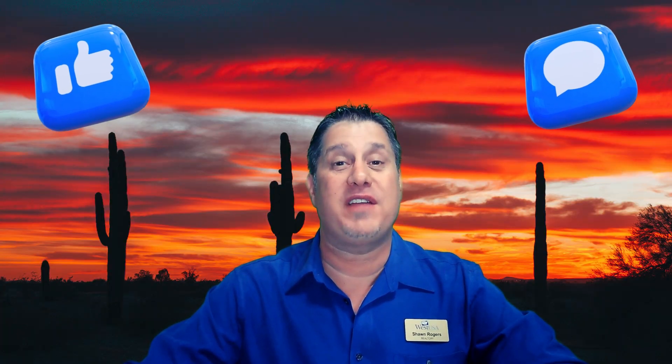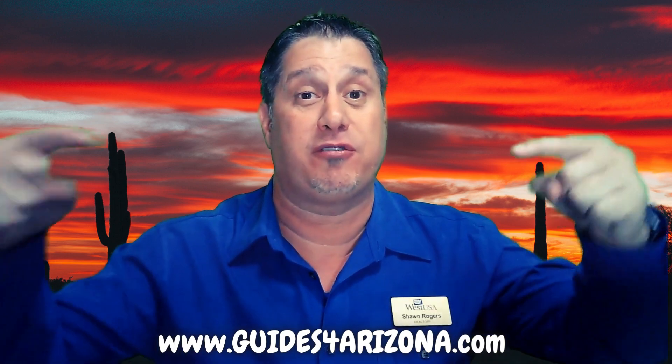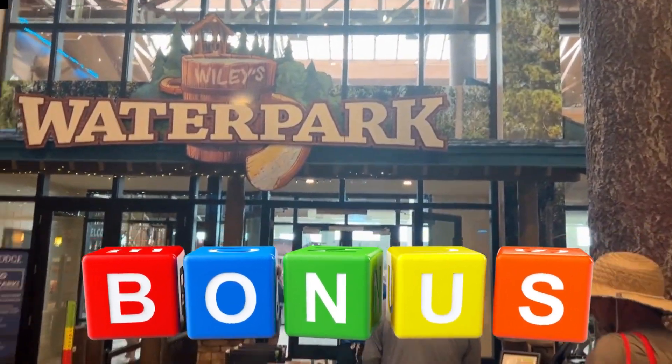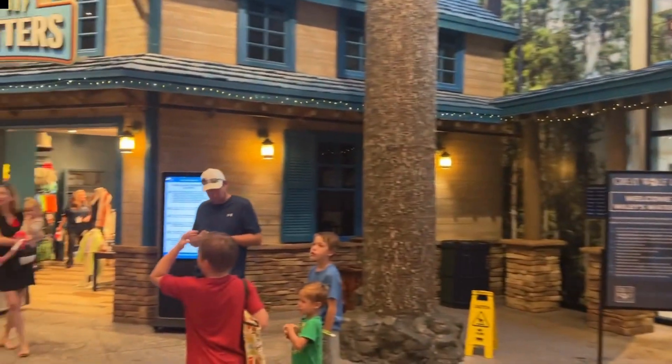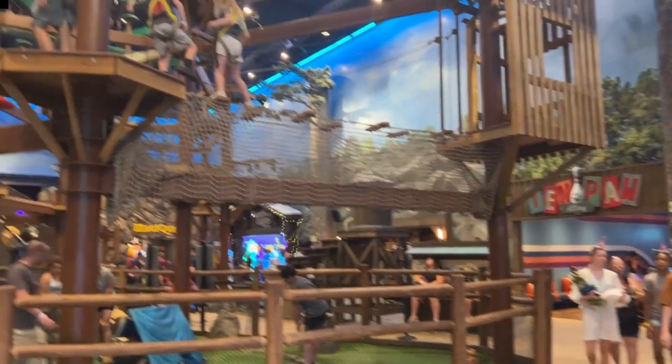We hope you're enjoying the video thus far. If you are, please click like and leave us a comment — we'd love to hear from you. If you're thinking about relocating to Arizona, make sure you get your free guide. Bonus fact: you can get a complimentary pair of wolf ears at the gift shop across from the lobby. Just tell them Mr. Rogers Homes sent you.